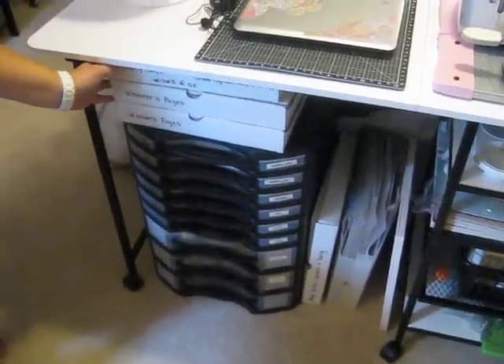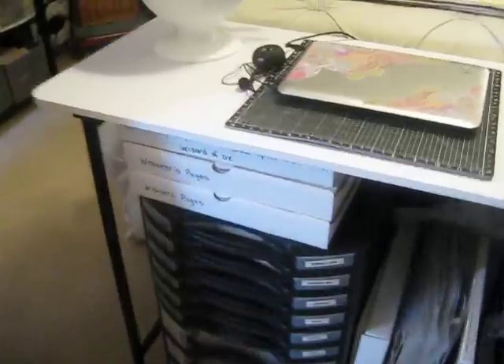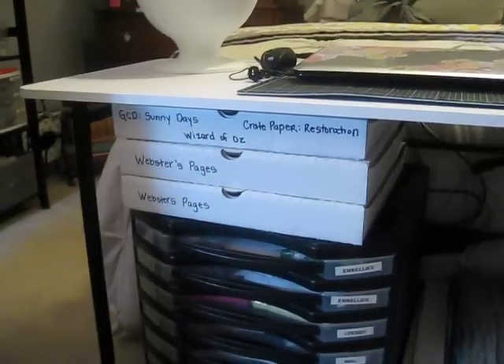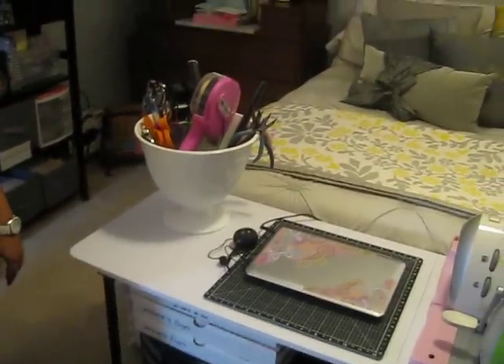Then I have some paper stacks. This idea of using pizza boxes is attributed to Yoli, so thanks Yoli for that idea — it's working out well. I'm using mine for my different paper collections.